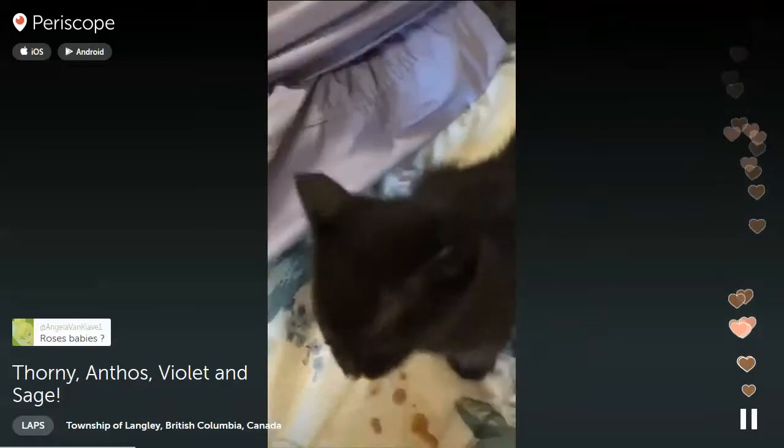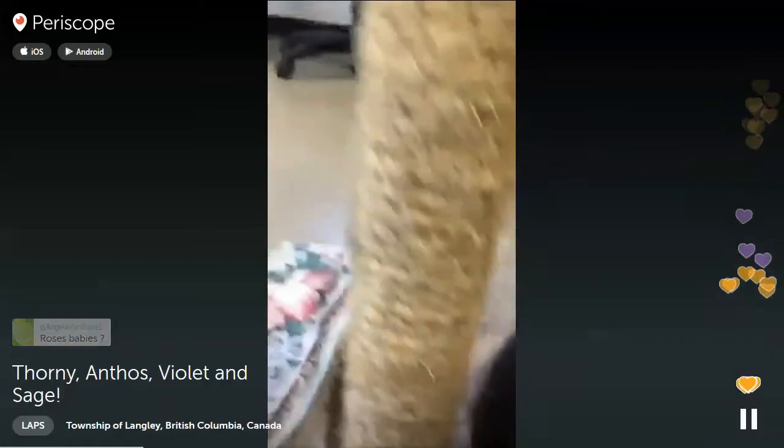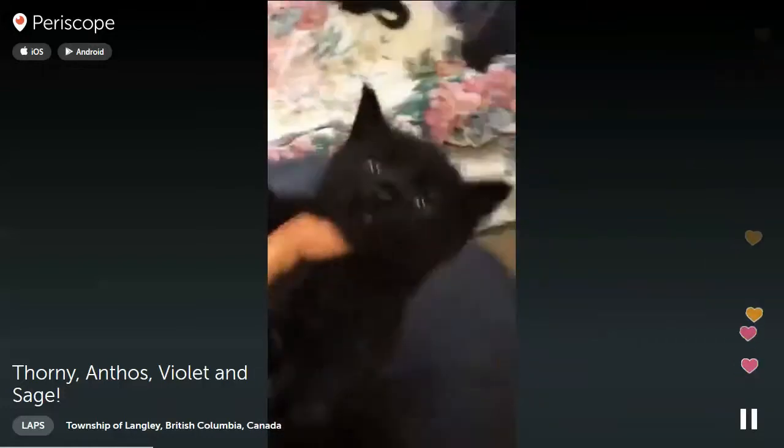These are all Rose's babies. This is Sage — Sage is the most adorable of all. Look at this Sage face! Sage is very relaxed; I can do anything to him.